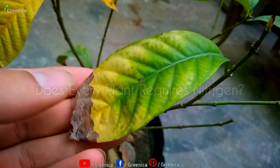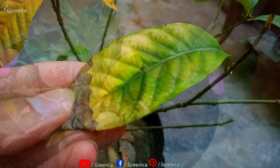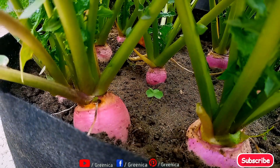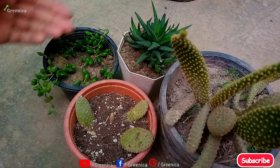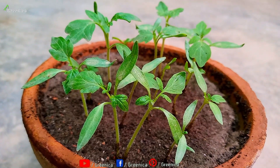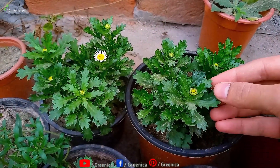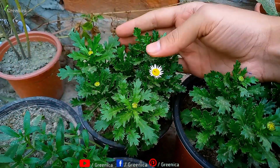Now the question is, does every plant require nitrogen? As said earlier, nitrogen is the key plant element. It's required by all plants, no matter if it's a flowering, fruiting, vegetable plant, or a succulent or cacti. At the younger stage of a plant, nitrogen is required more so the plant can get bigger and bushier. While at the flowering stage, nitrogen is required in lesser amounts. Simply adjust the nitrogen use accordingly.